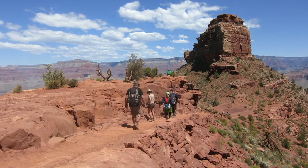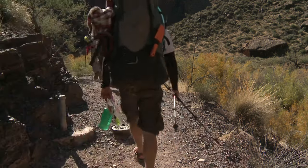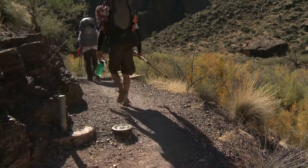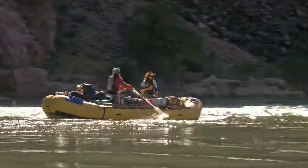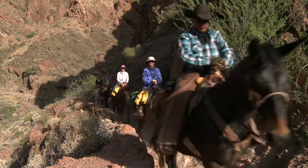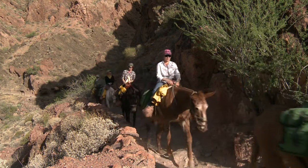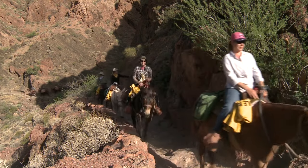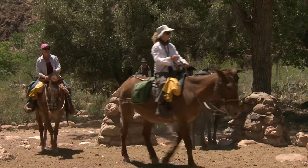To arrive at Phantom Ranch, there are really only three ways down here: on their own two feet, riding one of the rafts, or riding a mule — on somebody else's feet instead. And the mule ride is no easier than the hike. Mule riders, when they arrive here, are just as tired and sore as the hikers are.